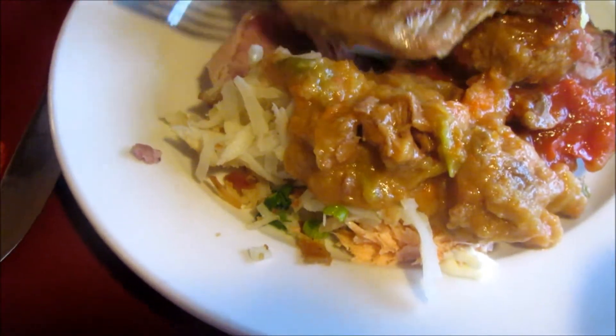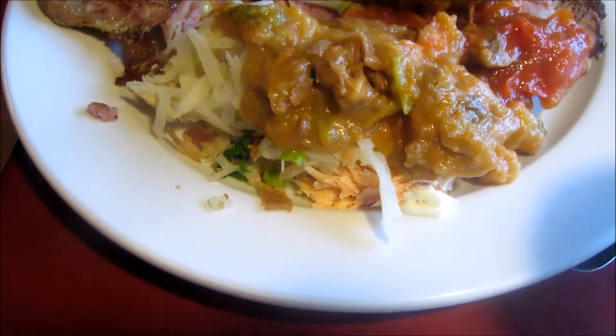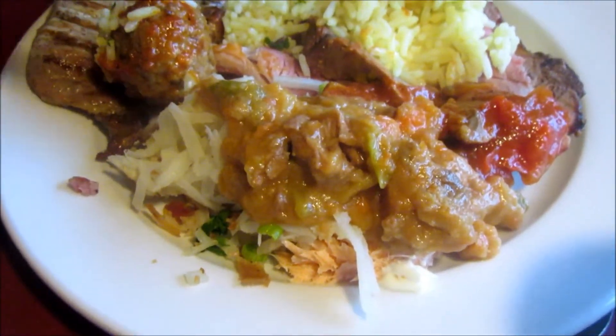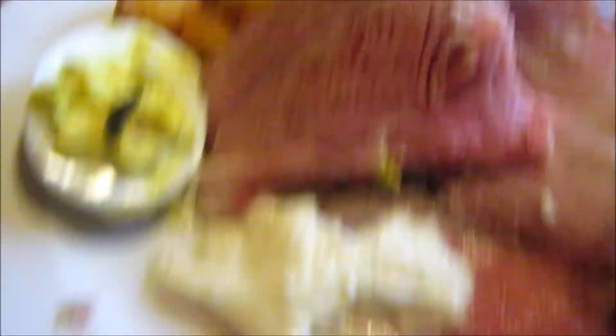What you got? It's a pork loin there. It's a chicken cacciatore, meatball, some curry, some hash browns, some rice. And I've got the horseradish here.